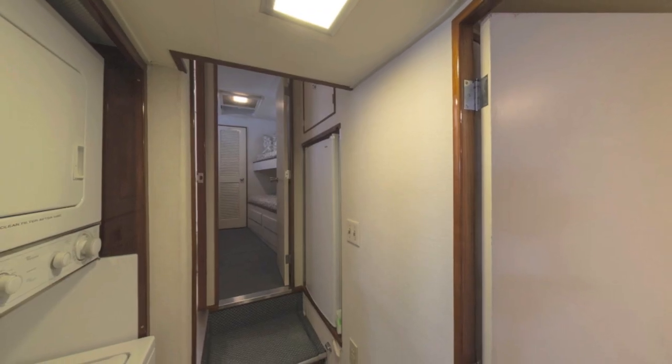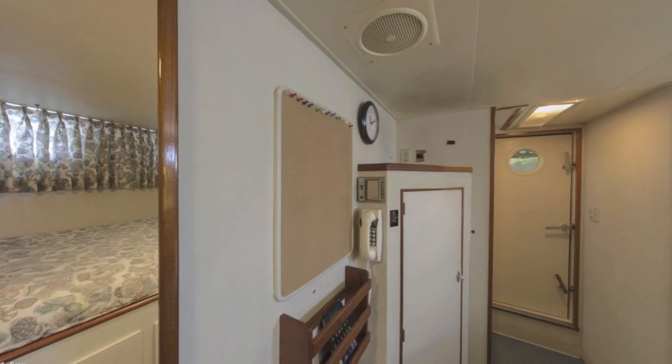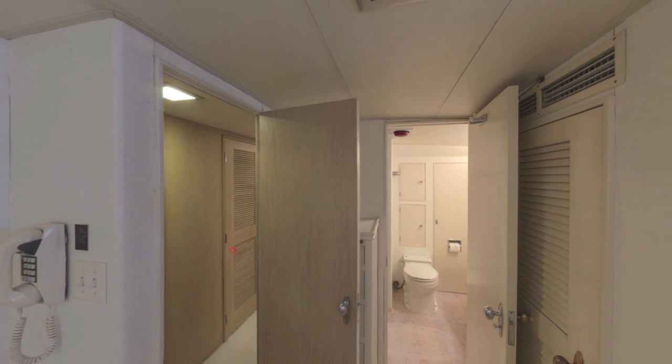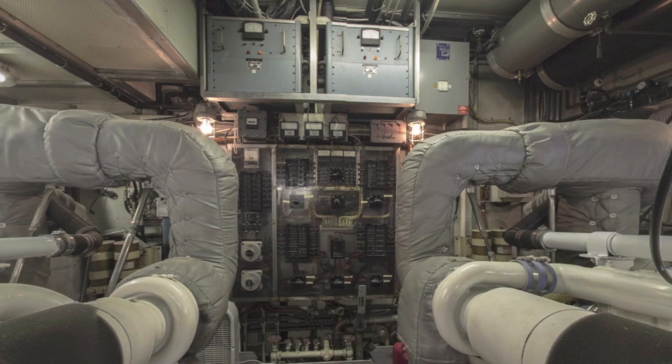Then we have the crew quarters downstairs. There's a dining room for the crew, a washer/dryer setup, and a separate cabin for the captain. The crew quarters also have Pullman upper and lower berths, and here's the crew bathroom.